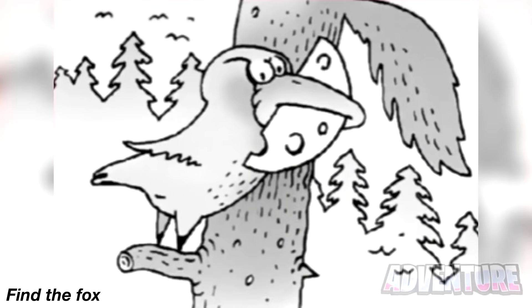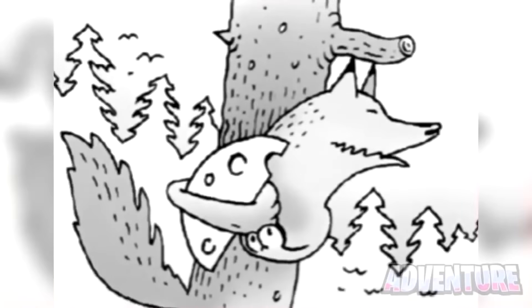There is a fox hidden somewhere in this drawing. Try your best to see if you can find it. Look at what actually happens when we flip this photo upside down — it now reveals that the bird was actually just a fox the whole time.